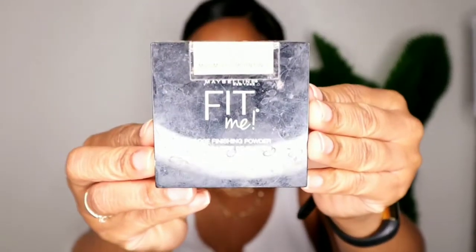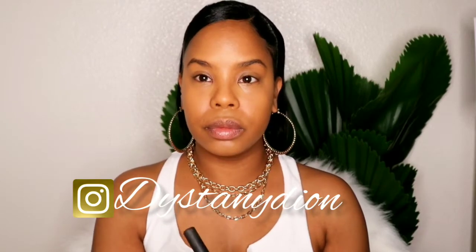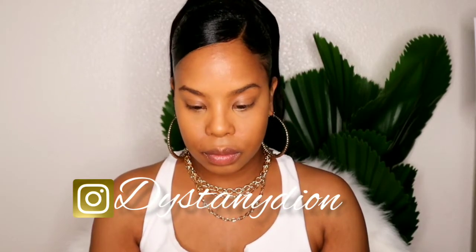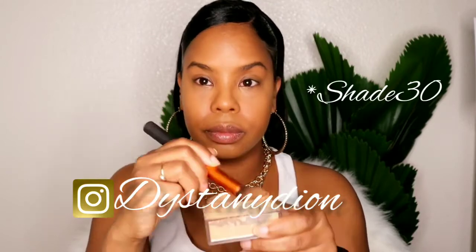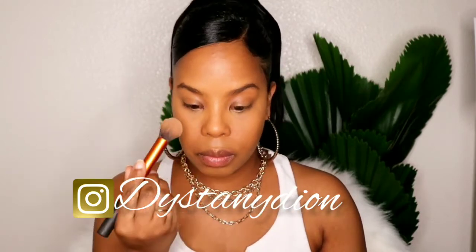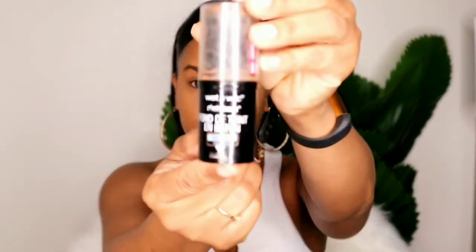Let's get some powder done. We're going to be using the Maybelline Fit Me in the shade 340. If I'm messing up on the shade, I'm sorry - I have so much makeup sometimes I just don't remember the shade colors, but I'll have all that in the description box.